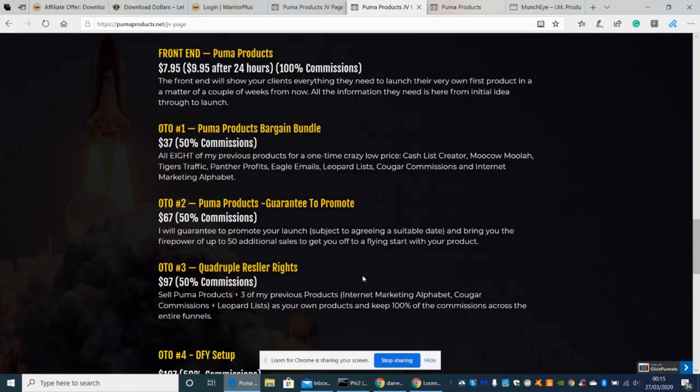OTO3 is Triple Reseller Rights. This gives you the right to sell Puma Products plus three previous products — Internet Marketing Alphabet, Cuckoo Commissions, and Leopard Lists — as your own product. All the hard work creating those funnels is done; you can resell that funnel on Udemy, page traffic, or any platform, and it's designed to work on iPad, phone, and computer.